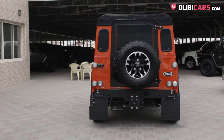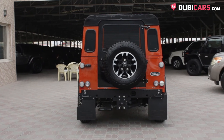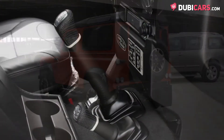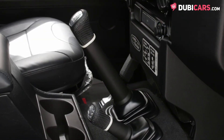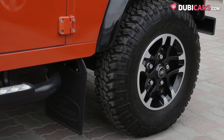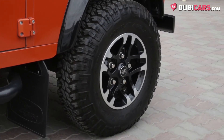Driving each corner is a 2.4-litre turbo diesel four-cylinder motor rated at 122 horsepower and 360 newton-metres of torque. Mated to a six-speed manual gearbox, the boxy off-roader sprints from 0 to 100 in 15.8 seconds, before hitting a top speed of 132 kilometers an hour.